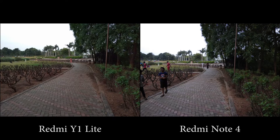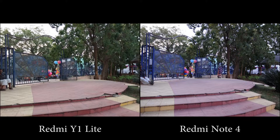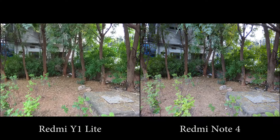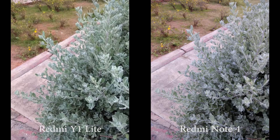These are some sample shots taken in daylight and varied conditions. All the images are taken with HDR turned off. On Y1 Lite, colors are to the warmer side and look more saturated. On Note 4, colors are more accurate and well balanced.